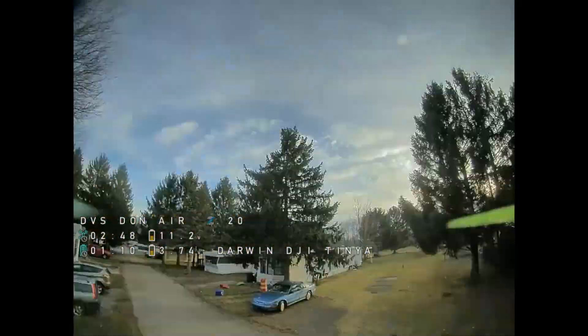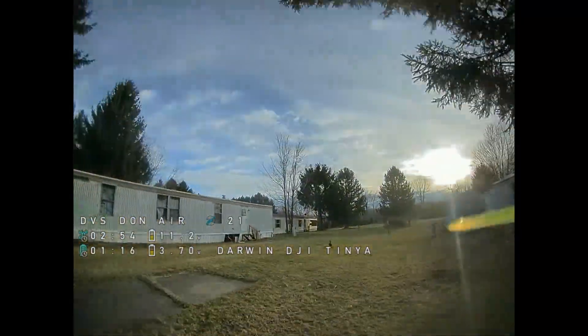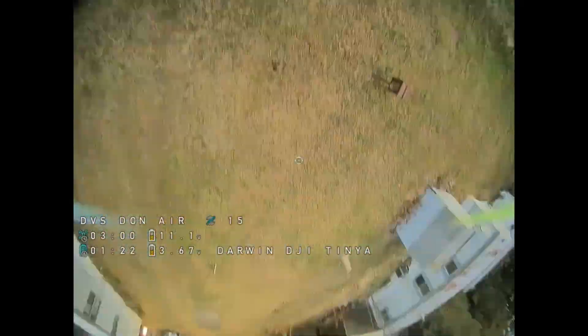Here I will show you I get RX loss not very far away on 1000 milliwatts ELRS. Also my DJI 1200 milliwatts starts getting choppy here too. Check it out — I don't know why I got RX loss. I am running an EP2 receiver.